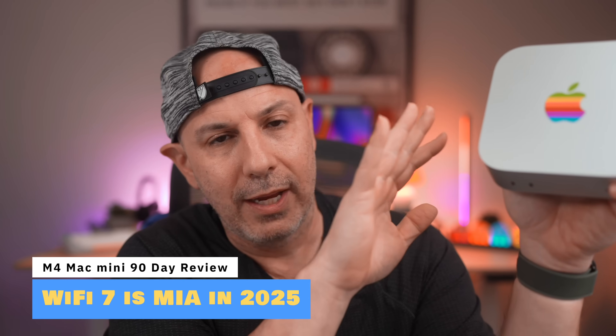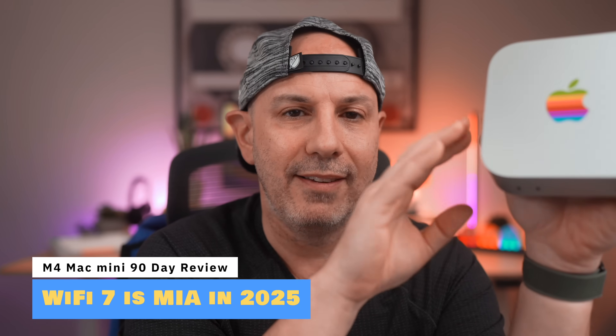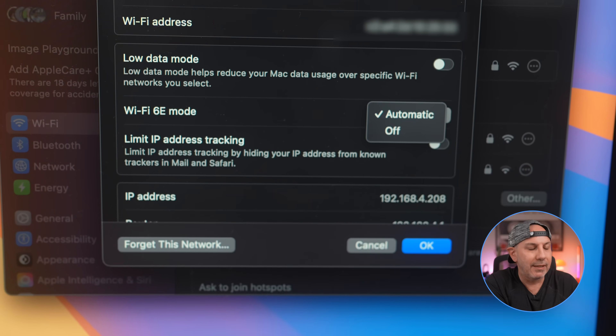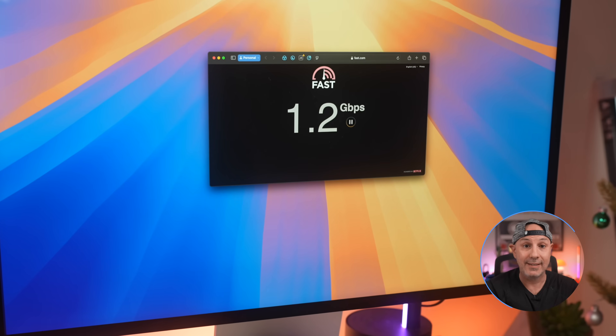The next thing I don't like is that the M4 Mac Mini still doesn't have Wi-Fi 7. Is it a deal breaker today? Probably not, since you may not have a Wi-Fi 7 network at home, and 802.11ax Wi-Fi 6E is still really fast. But Wi-Fi 7 is here, and most people watching this will keep their Macs for four, five, or six years — so future-proofing really would have been nice on this device.